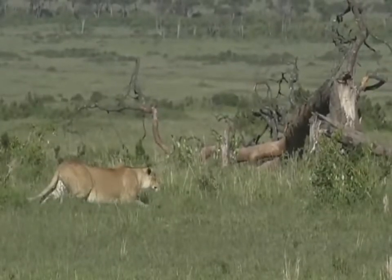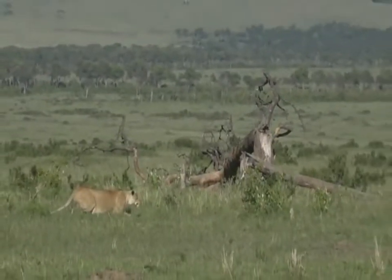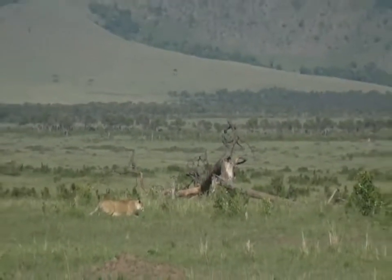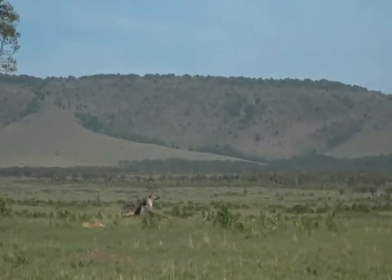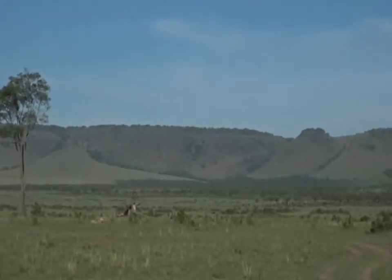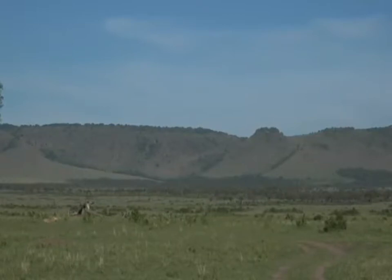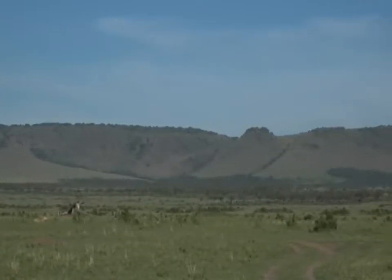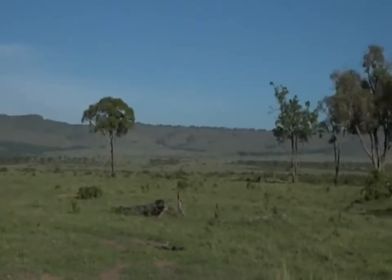We've just found this lioness - we raced over and she is probably about 30 meters away from a very big warthog that I don't think has any idea that she's there. Can you see the warthog? The warthog is there just off to... where did it go? There it is - it's gone far to the right. I think it's spotted her, just running off to the right hand side.